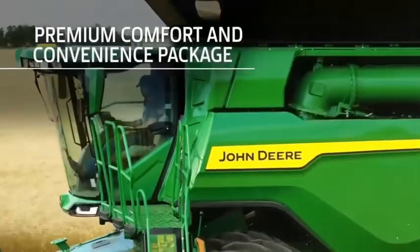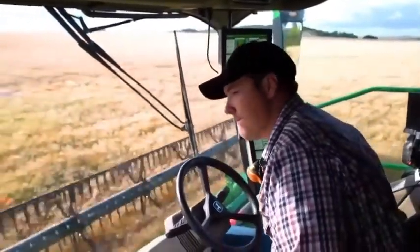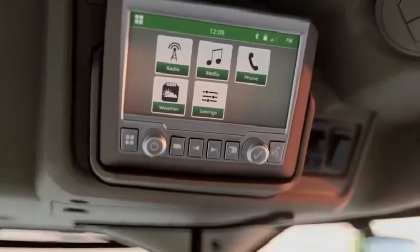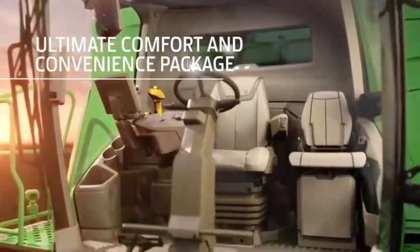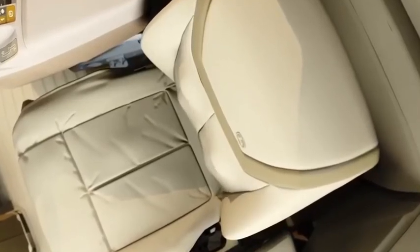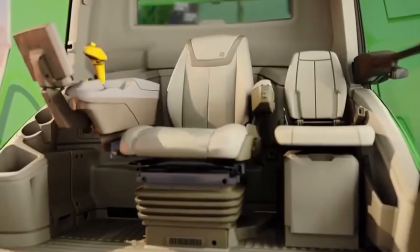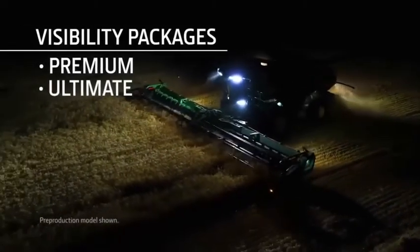The Premium package has several upgrades, including an adjustable air suspension seat with lumbar support that swivels 16 degrees to the left and right. It also offers a refrigerator and a touchscreen radio that is satellite and smartphone ready. The Ultimate package adds a leather seat and a leather-wrapped steering wheel — the seat adjusts electronically and is heated, ventilated, and even comes with a massaging feature. You can choose to add active seat suspension on the Premium and Ultimate packages, which helps reduce most of the up-and-down motion while riding in the cab, providing a smoother ride.